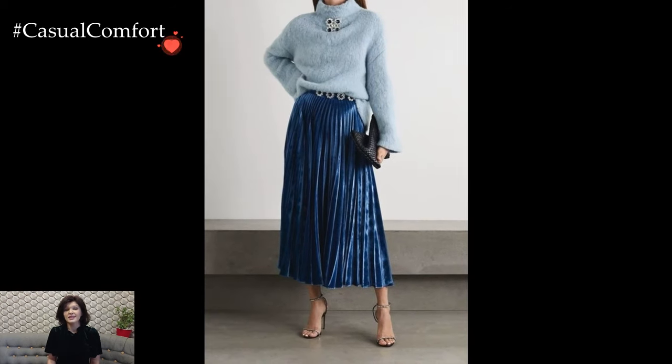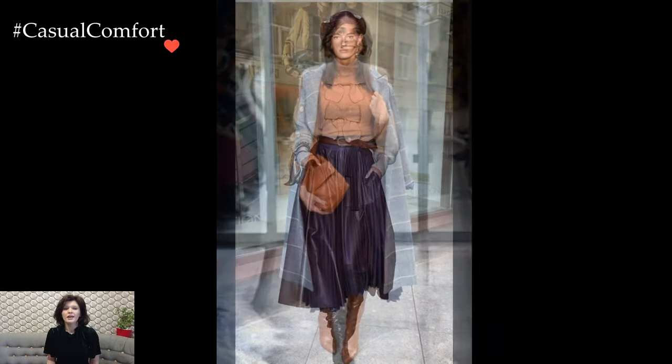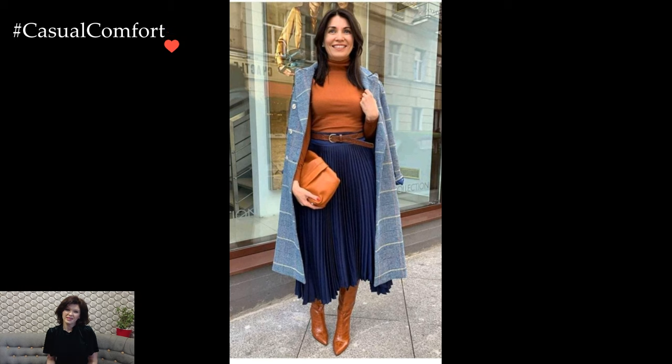In colder weather, a midi skirt can be seamlessly integrated into a cozy ensemble. Opt for a chunky knit sweater tucked into the skirt, adding warmth and style simultaneously. Complete the look with knee-high boots or ankle booties and throw on a tailored coat for a chic, layered appearance.